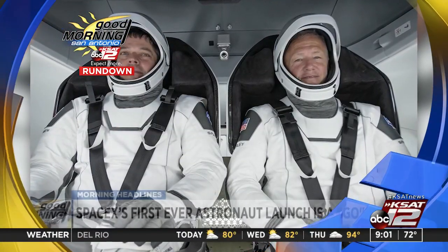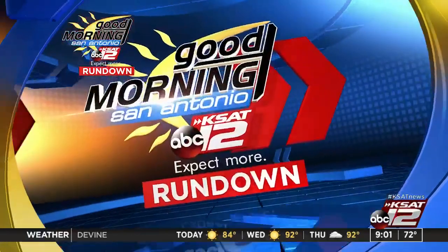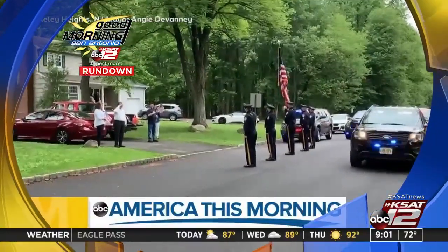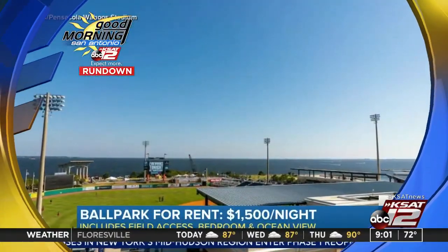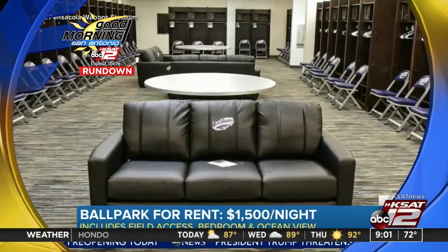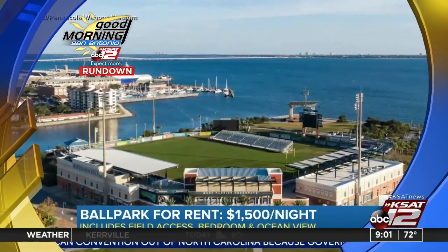SpaceX plans to launch NASA astronauts into space for the first time this week. NASA has officially announced the mission is a go. The launch is scheduled to take place at Cape Canaveral, Florida, tomorrow. Police in one New Jersey city performed drive-by salutes in place of their annual Memorial Day parade to honor homebound veterans. You can now rent an entire ballpark in Florida on Airbnb for $1,500 a night — you'll get access to the clubhouse, batting cage, the field, and the stadium has a bedroom and ocean views.